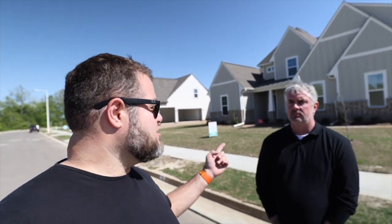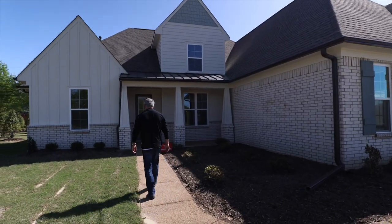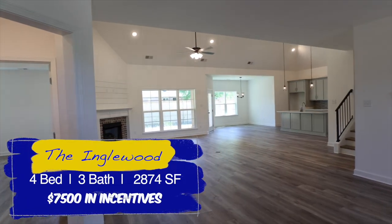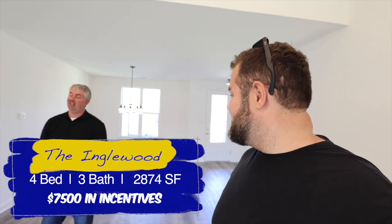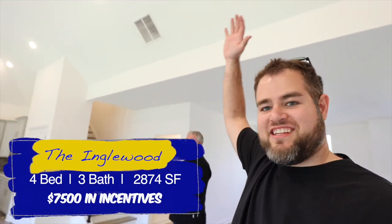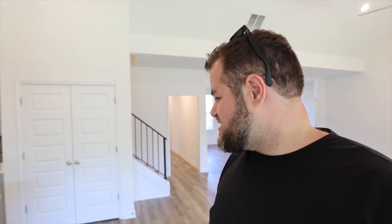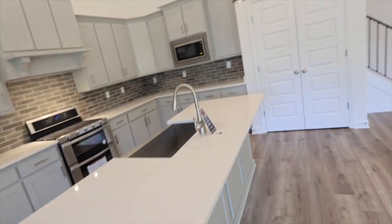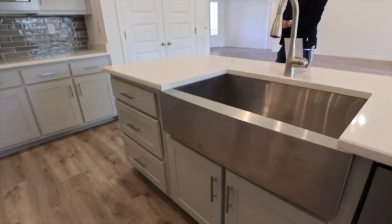There's a good bit of new construction going on in Arlington. Since these homes are new, they're actually open — so we went inside to take a look. It's a pinnacle of an open floor plan. You've got tons of room, high ceilings, and a really nice kitchen. Looks like quartz countertops, a stainless steel farm sink, and a nice tall backsplash.